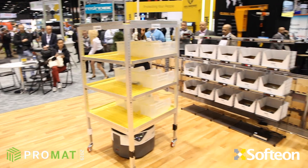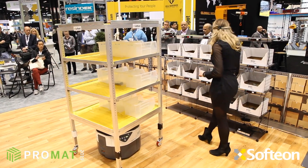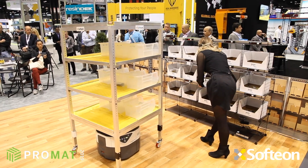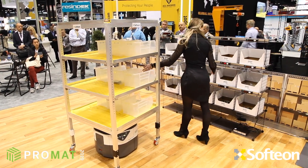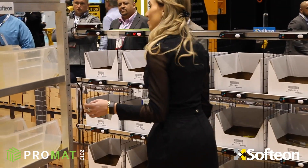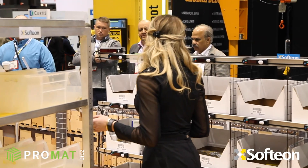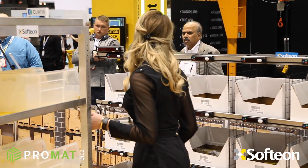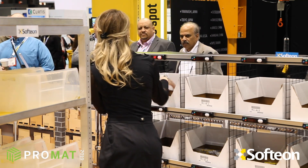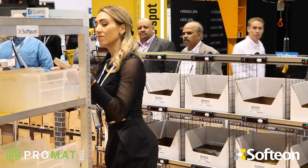The robot picks up the cart and takes it to the first location. Again, we're using lights here. This time, though, we're going to use a batch pick instead of a cluster pick, as Monica is doing there. That means we're picking the total number of items for each SKU across all the orders that will be processed at the put wall. She gets the light, places the items on the cart, and then continues the process for the next SKU.